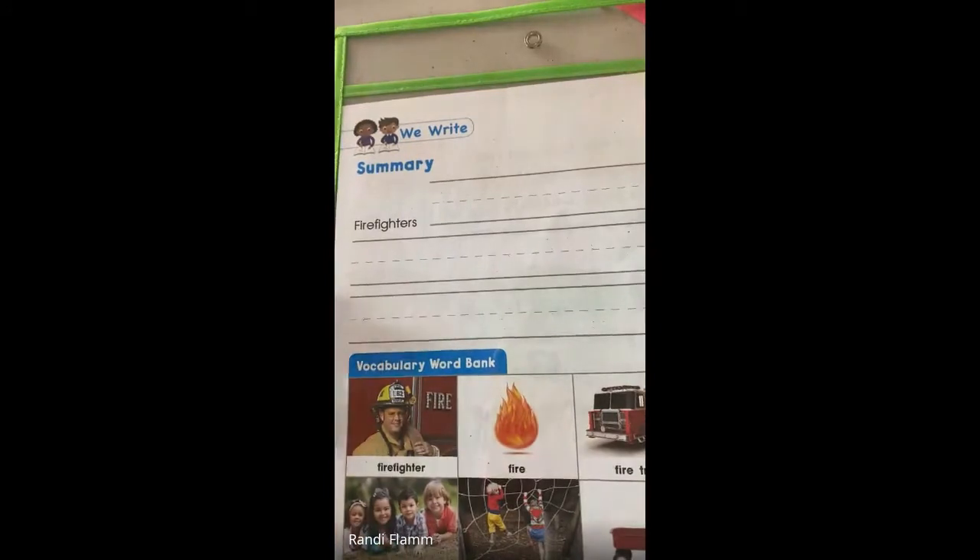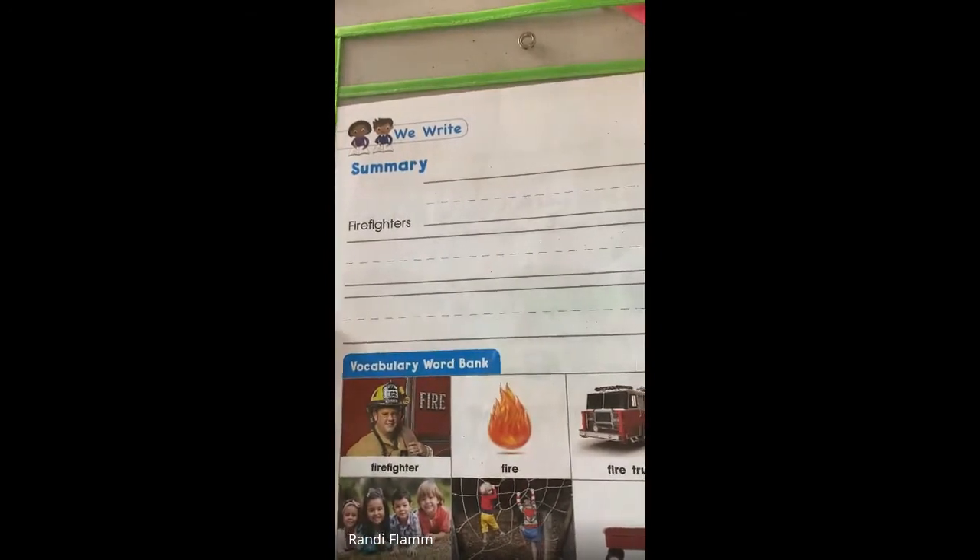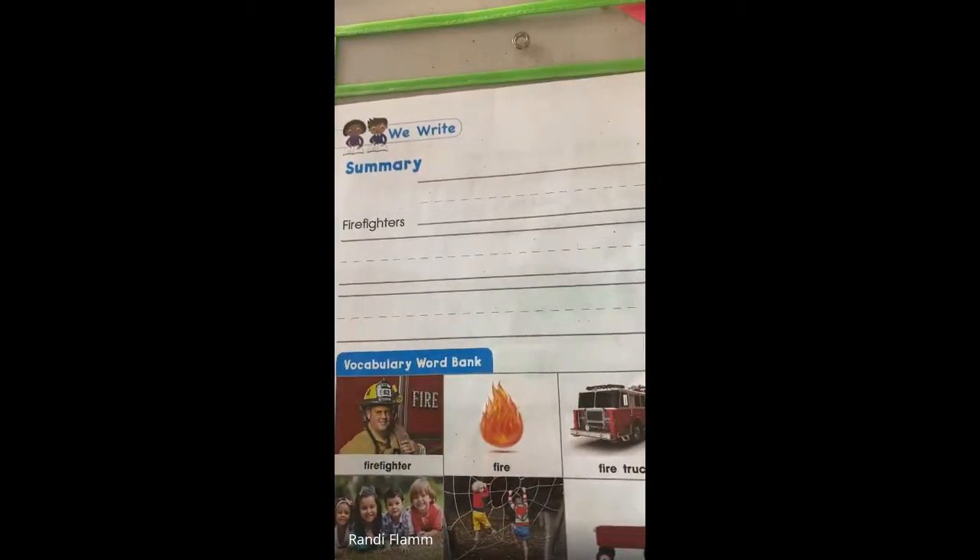So we need to think about what was the firefighter's story about? Well, it was about how firefighters hear the alarm bell, they hop into their fire truck, and they go to the spot of the fire and help put out the fire when there's an emergency.